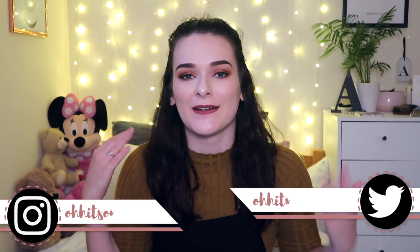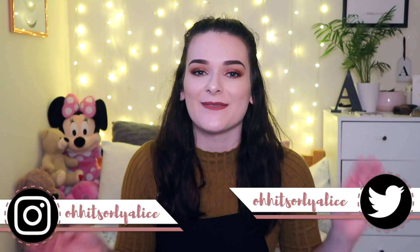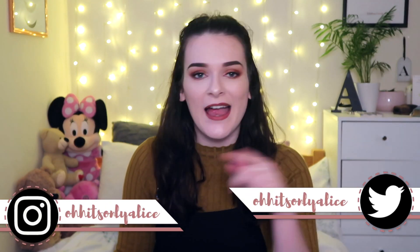Hey guys, it's Alice again and welcome to a Primark video. I was heavily inspired by my pal Lucy Wood — basically I'm copying her because I thought this was a really cool idea. I'm going to link Lucy's video down below. The idea of this video is I've picked 10 of my all-time favourite items from Primark. If you enjoyed this video, don't forget to give it a thumbs up.